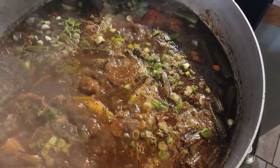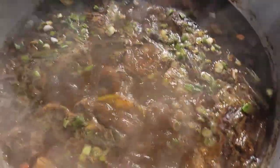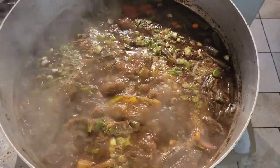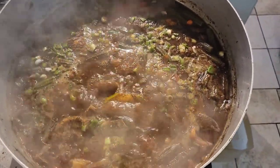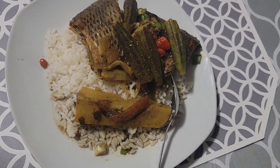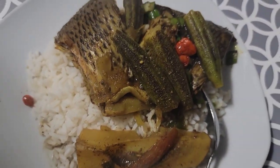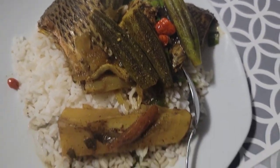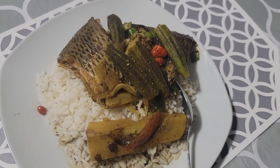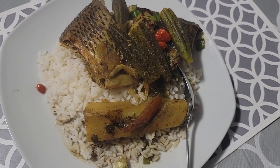Okay guys, here you have it — my tilapia curry is all done. I just threw the scallions and shallot in, and here it is. I think it came out thin like I wanted. Look how good this looks — the gravy is very thin, just like I wanted. It smells really good too. We're gonna taste it to see how it tastes.